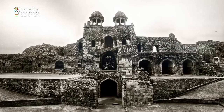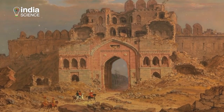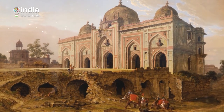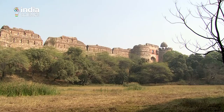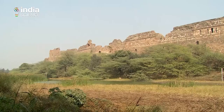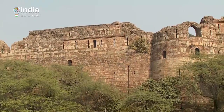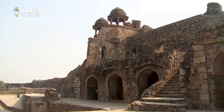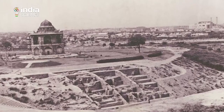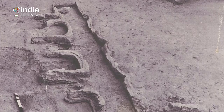Humayun began the fort's construction in 1533, but was deposed after a few years by Sher Shah Suri, then recaptured the fort 15 years later. What makes the fort unique is that it is believed to have been built on the hallowed site of Indraprastha — the shimmering realm between myth and history. Evidence of human occupation found here dates back to 1500 BC, according to the Archaeological Survey of India.